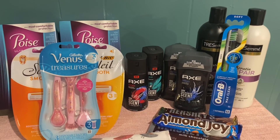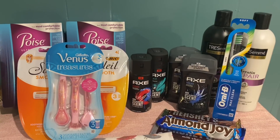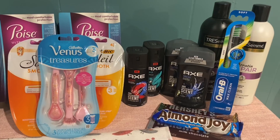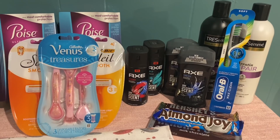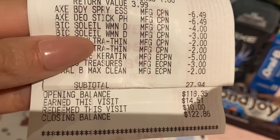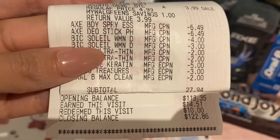That way, we don't have to pay the whole $27.94 out of pocket — we can lower it some. Depending on how you build up your transaction, you could use even more Walgreens Cash to lower your out-of-pocket. On this scenario, I knew my total would be around $27.94, and it was okay for me to use $10 in Walgreens Cash because that still led me to pay $17.94 out of pocket. You can see on my receipt I redeemed $10 in Walgreens Cash on this visit and still earned $14.51 in Walgreens Cash on this deal.